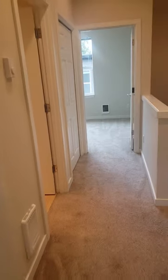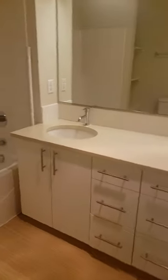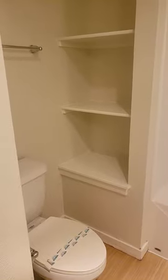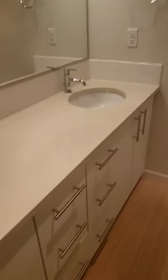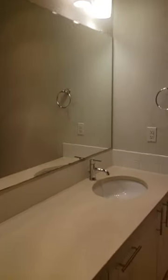Moving down the hallway, to our left we have the bathroom with double sinks, full-size bathtub, and shower, along with some built-ins. There's some extra cabinet space and some drawers, so two people can get ready in the morning.